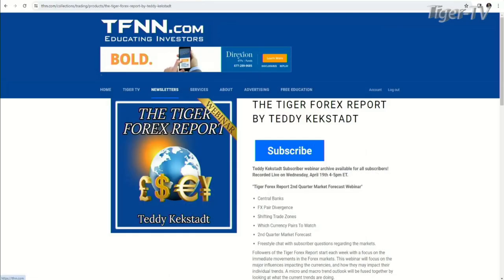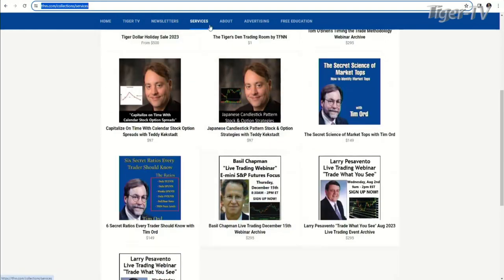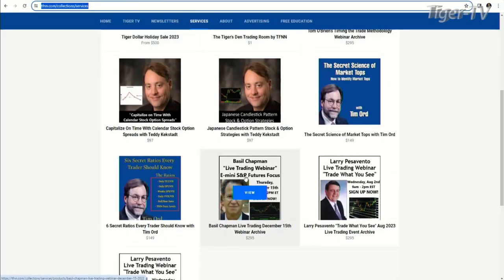That comes with a 30-day money-back guarantee, so you've got nothing to risk. You get a subscriber webinar as well. And if you have some time over the holidays, Teddy's got two outstanding webinars under the services tab. One of them: capitalizing on time with calendar stock option spreads — we were just talking about options. And the other one: candlestick patterns, Japanese candlestick patterns.